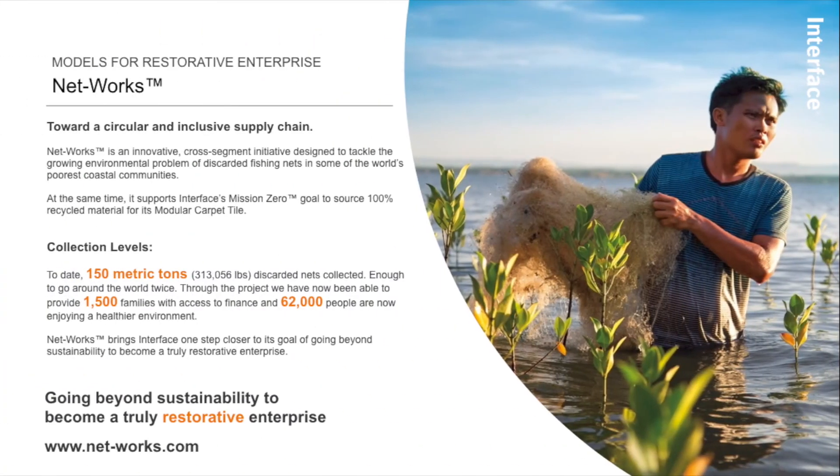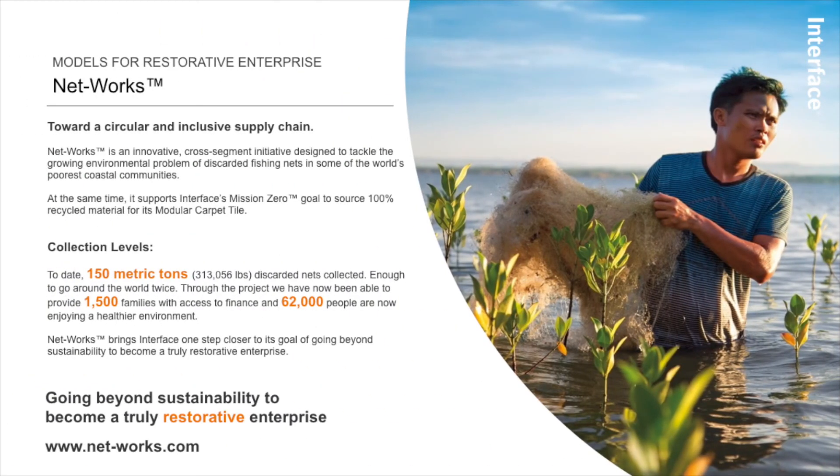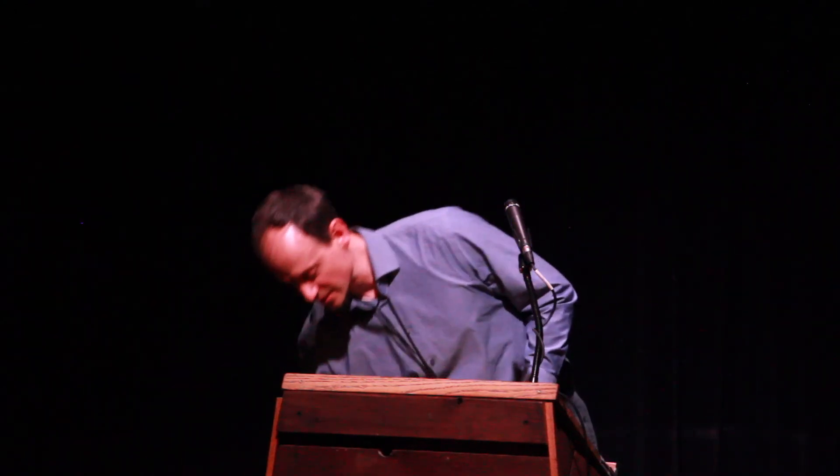The final thing I'll talk about is a small program where we're using waste fishing nets from Cameroon and villages in the Philippines to make carpet yarn. This carpet yarn will have a small percentage of waste fishing nets that alleviated poverty in the Philippines, kept those plastics out of the ocean, and created community banking in areas that have no financial services. And I'm done.